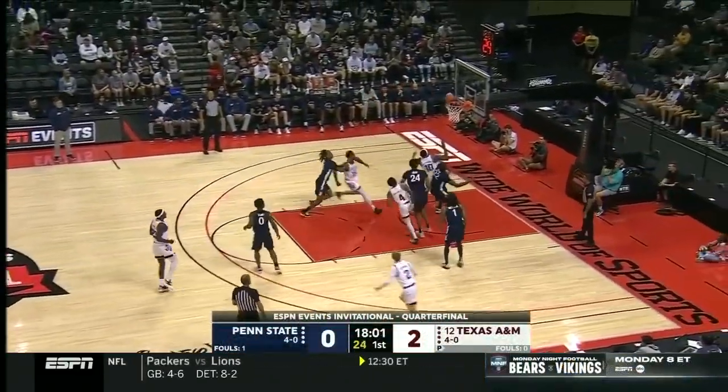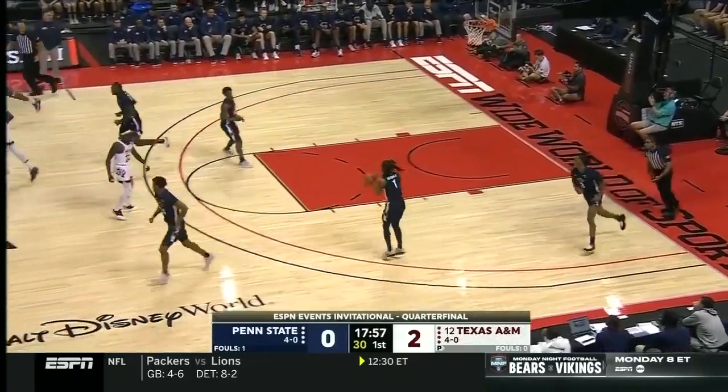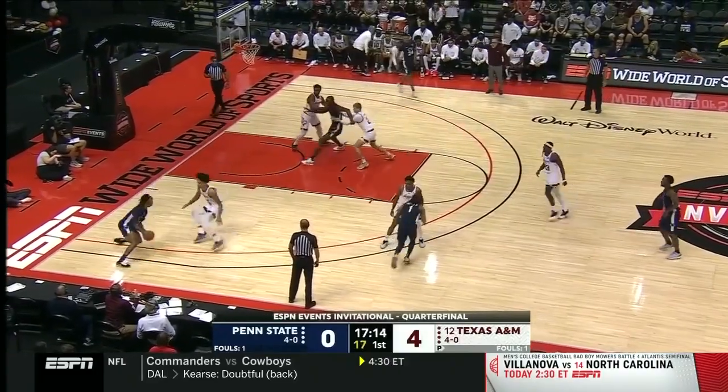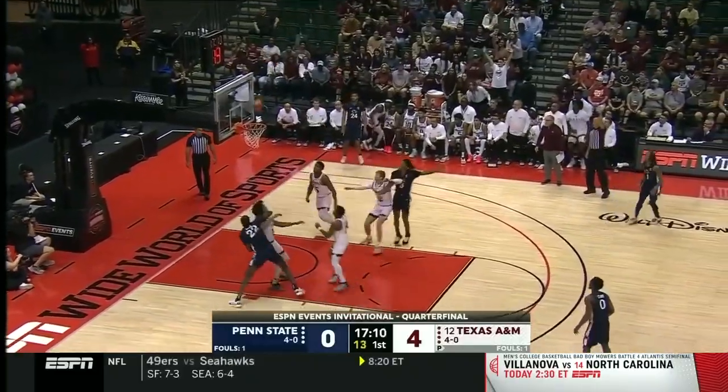Tyrese Radford, preseason second team all-SEC, and that's going to roll in. You see early in this game, Budis Wahab at 6'11, wearing number 22 for the Nittany Lions, one of the better names in college basketball these days, from the corner.